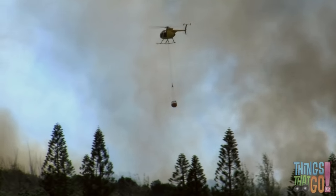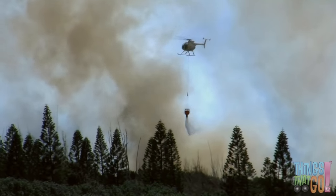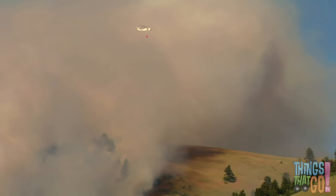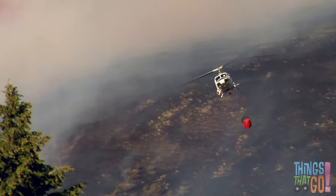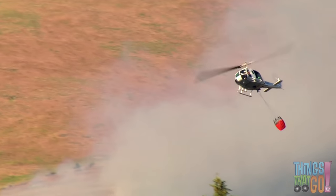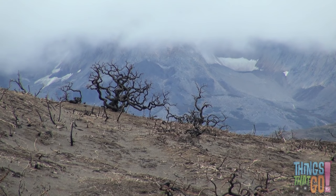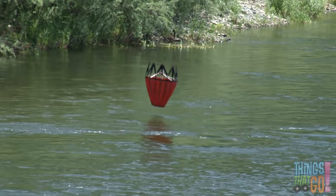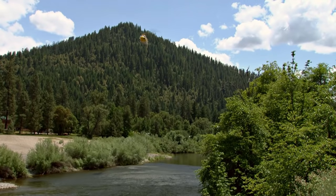Then another helicopter drops more water on the fire. Splash! Back and forth they go, collecting and dropping more water. Together they've put out the fire. Now all the people and their houses are safe. Thank you, firefighting helicopters!